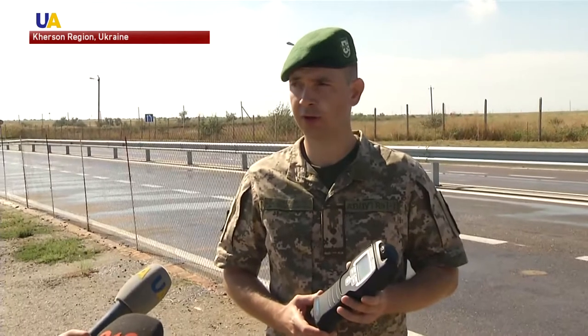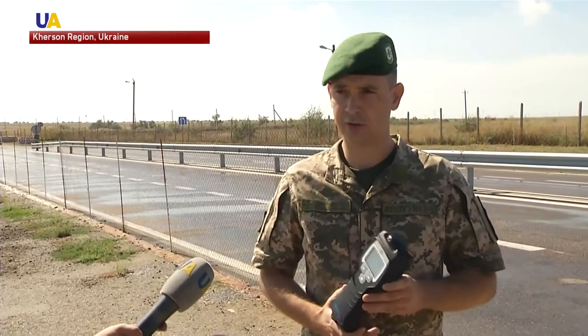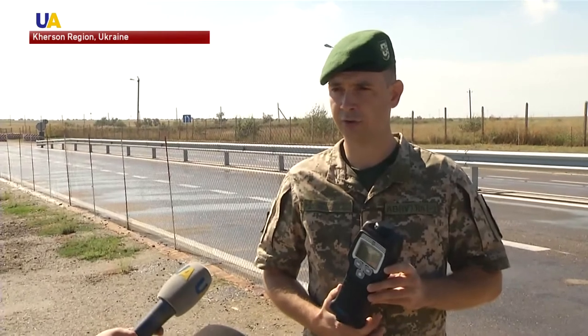Chaplinka is one of the three checkpoints closest to the Crimean Titan plant. From here you can clearly see that it is less than one and a half kilometers away. The concentration of poisonous substances here was slightly lower than at Kalanchak checkpoint, due to the direction of the wind. This device shows the presence of toxic substances of an industrial nature, namely acidic conditions. At the moment, there are no toxic substances in the air.